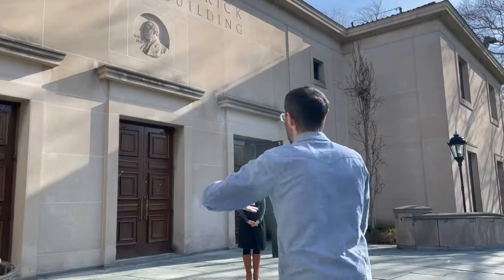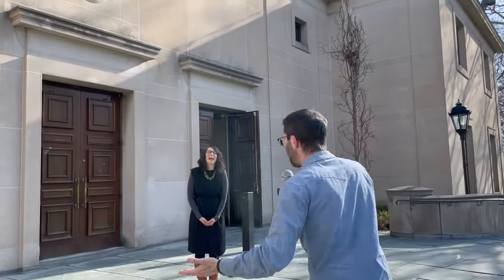Hey, Boaz here with Next Pittsburgh. I'm here in Oakland checking out the Frick Fine Arts Building. If you're like me, you've walked by this building a billion times and sort of wondered, is this some sort of convent? What sort of stuff is happening in here? Well, today we're getting answers from Sylvia. Sylvia, what's your title here?